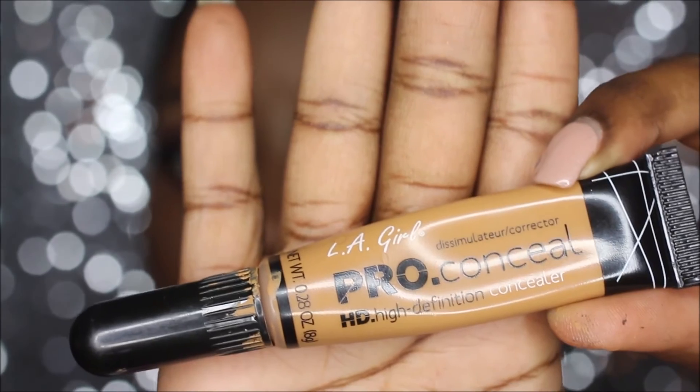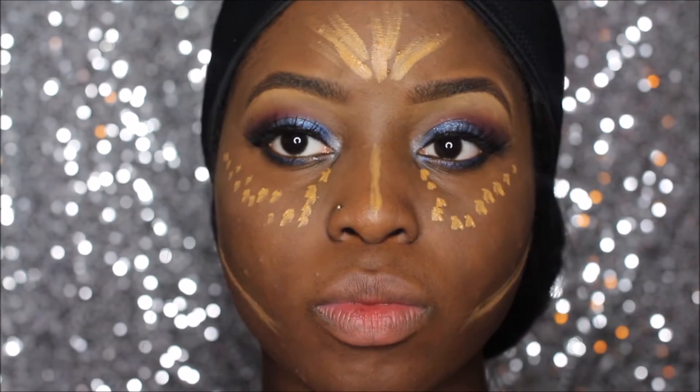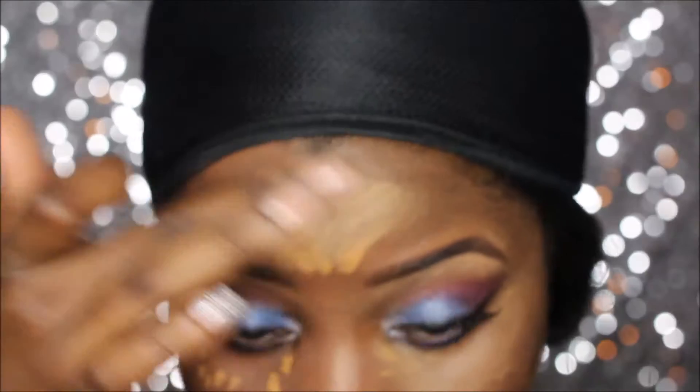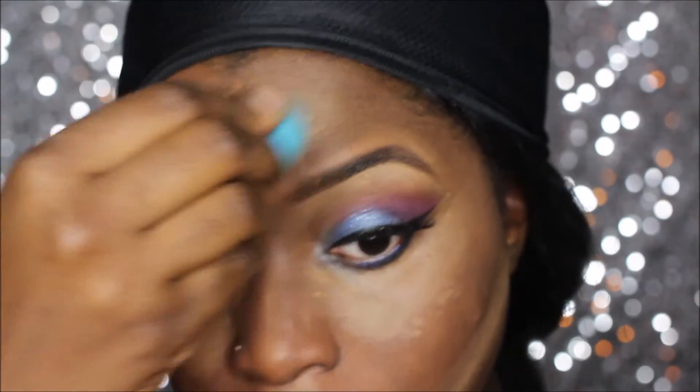Then I take my LA Girl Pro Conceal in fawn and I'm going to just dab it where I'm going to highlight. I warmed it up with my finger just to get it going where I wanted, and then I went in with my beauty blender as well to finish the job.